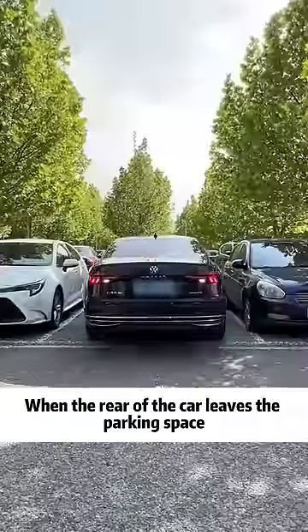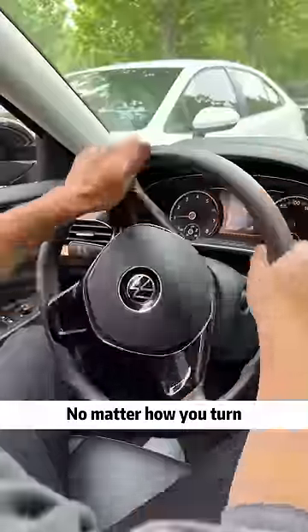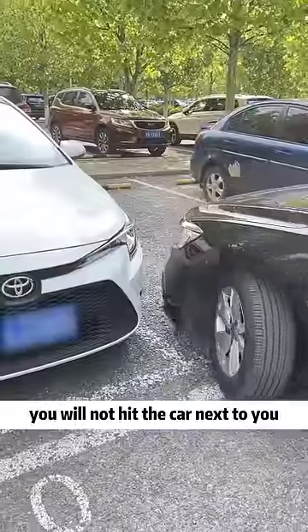When the rear of the car leaves the parking space, when the rear view mirror is aligned with the front of the vehicle next to you — no matter how you turn, you will not hit the car next to you.